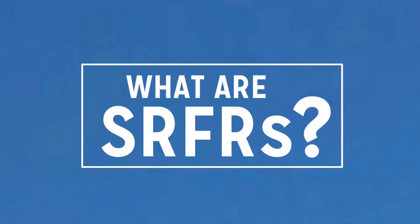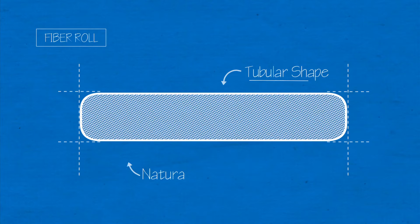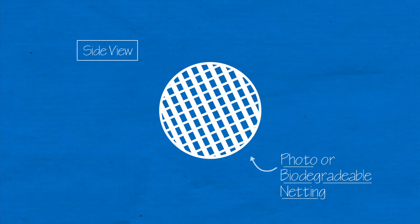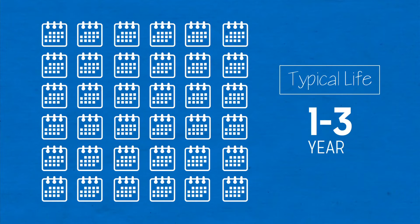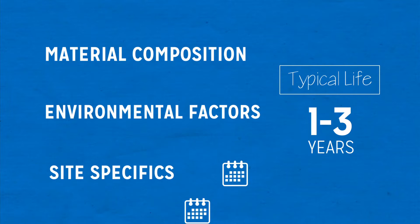So what are sediment retention fiber rolls? Fiber rolls are available as prefabricated units constructed into tubular configurations and comprised of a variety of natural filler material. They come encased in photo or biodegradable netting, in sizes typically ranging from 6 inches all the way to 20 inches in diameter. Functional life is typically 1 to 3 years, but can vary based on factors such as material composition, environmental factors, and other site-specific conditions.